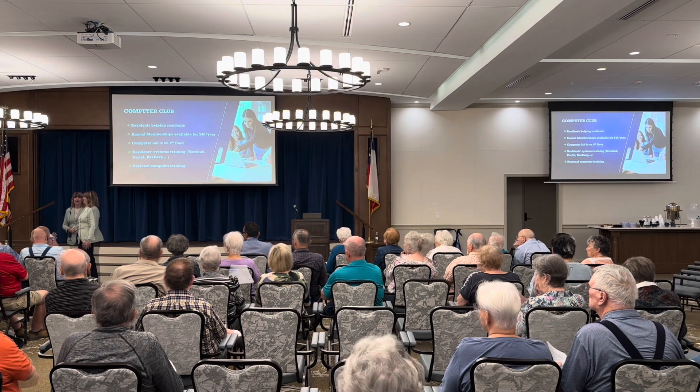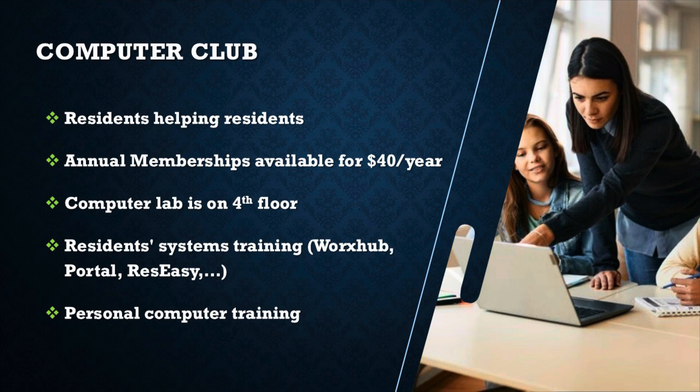Thank you, Johnny. And then we have the amazing computer club. That's a club created in 2005 — residents helping residents. The lab is on the fourth floor; get off the elevators and go left. For just $40 a year you can be a member, take classes, and use their computers and printers. Even the staff uses the computer lab when we train managers for Paycore. They do a lot of resident training for us: Works Hub, the portal, the reservation system, and general advice on how to live well here and use all the resources.